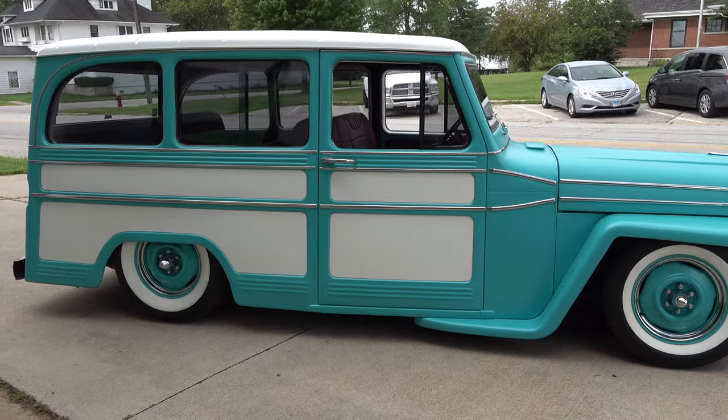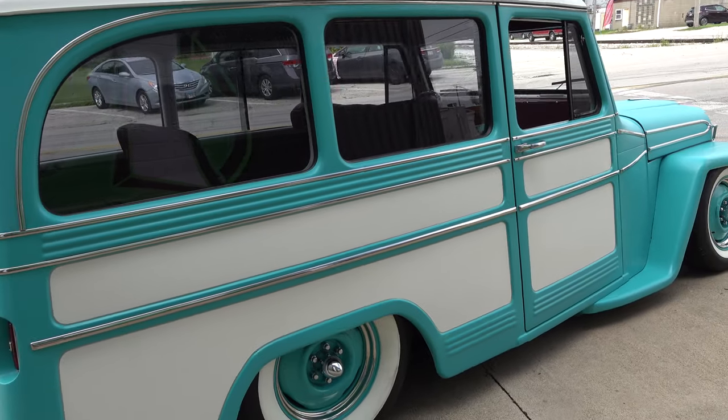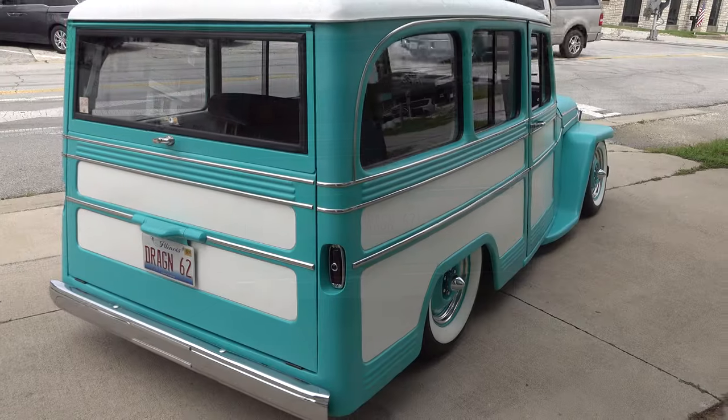Justin, what a cool little hot rod — what is that thing? Thanks, yeah it's a '62 Willys wagon. It's a project that me and my dad started back in the day. Was that something he'd always dreamed about having? What made you choose it — at that point it was him that chose it, right?